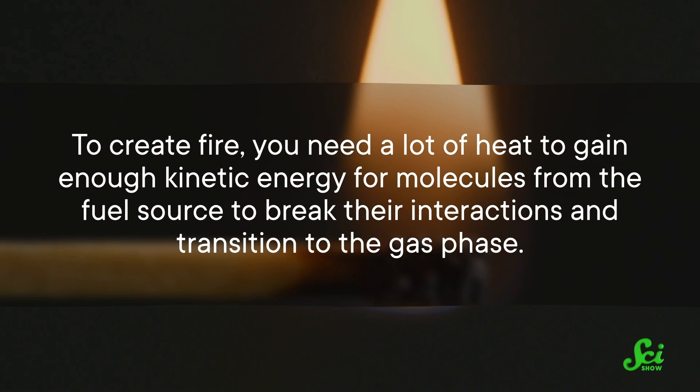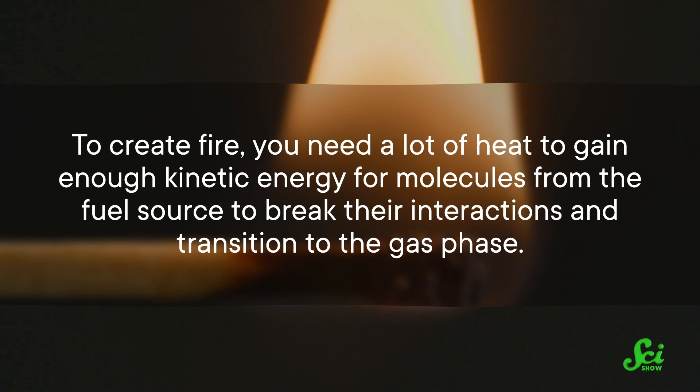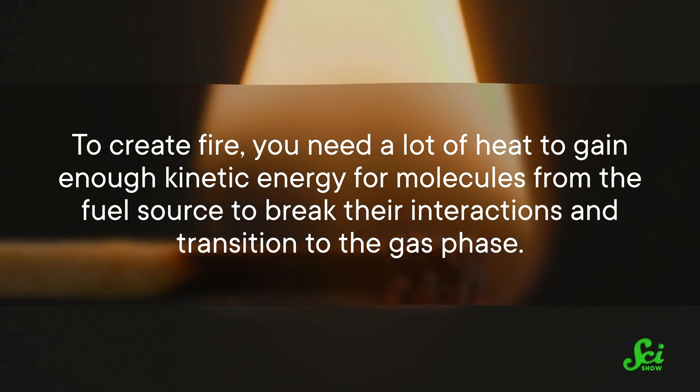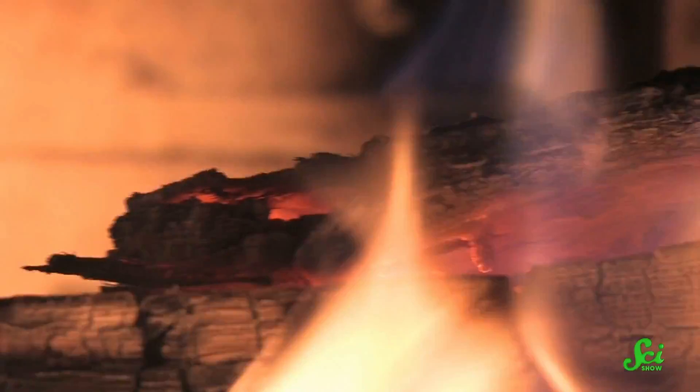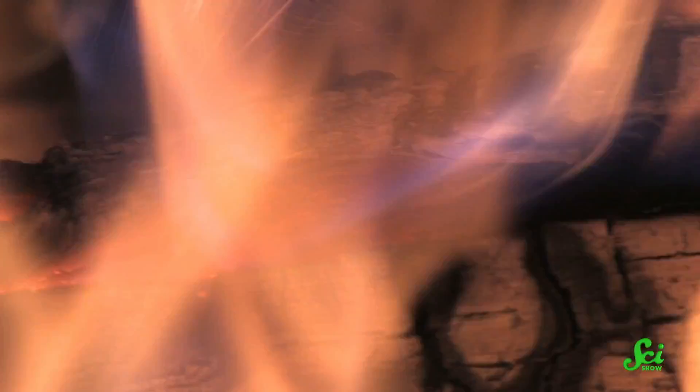To create fire, you need a lot of heat to give enough kinetic energy for molecules from the fuel source to break their interactions and transition to the gas phase. Those molecules can then react with oxygen in the surrounding air in a process called oxidation. The oxidation process then releases even more heat, which helps free more molecules from the fuel to react with oxygen in a self-sustaining chain reaction we call fire. The heat and light released from that process make up the familiar, visible flames we see in burning objects.